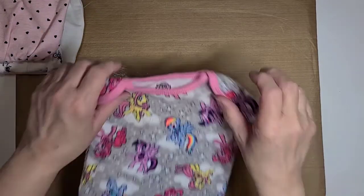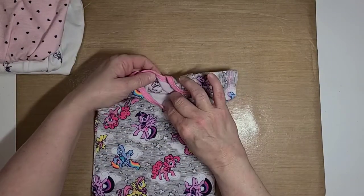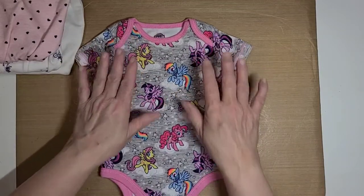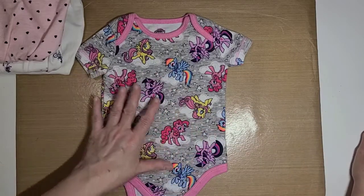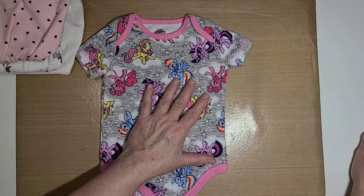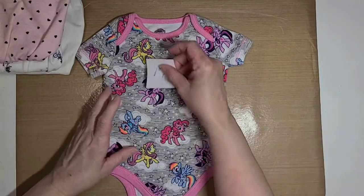Now this here is a zero to three months — it is a My Little Pony brand, brand new. It has unicorns all over it: gray background with white clouds and all different color rainbow unicorns all over it. This is number seventeen and it's a dollar.